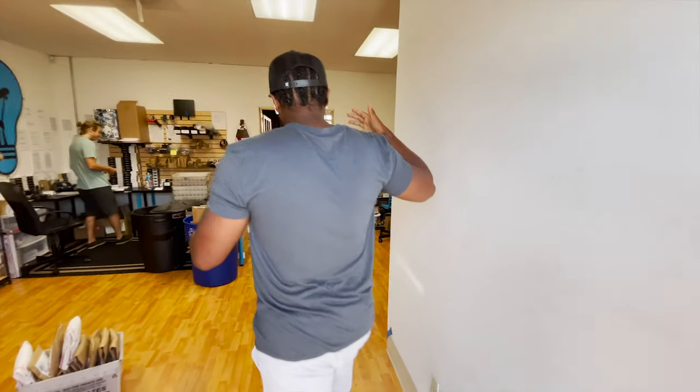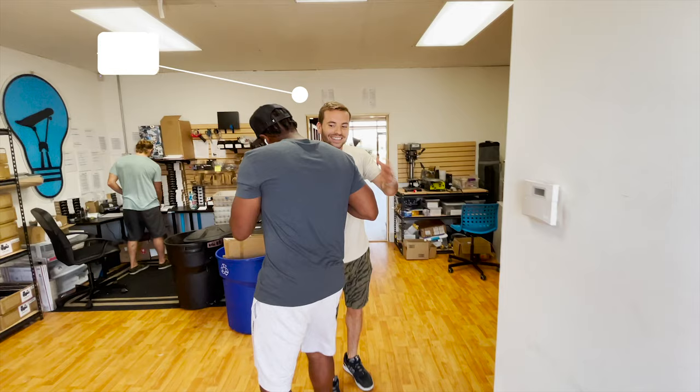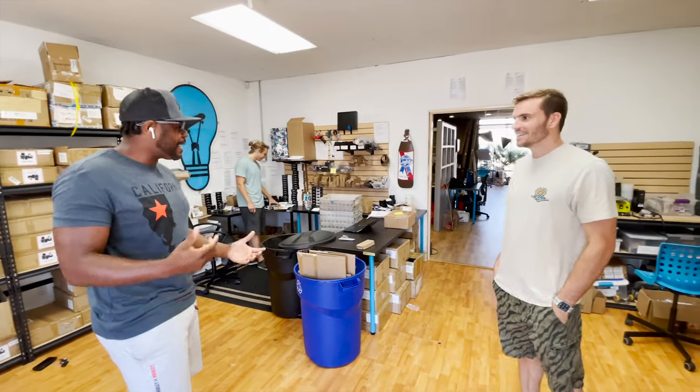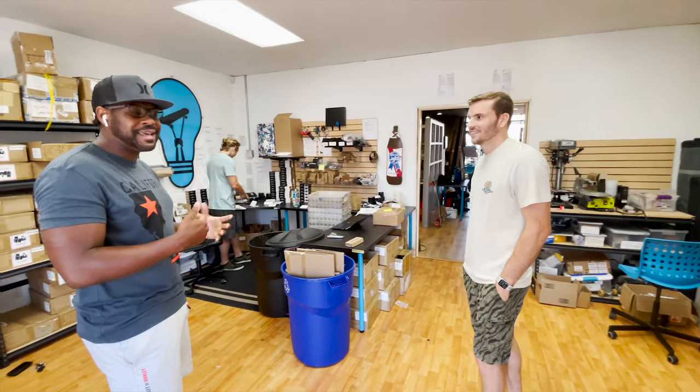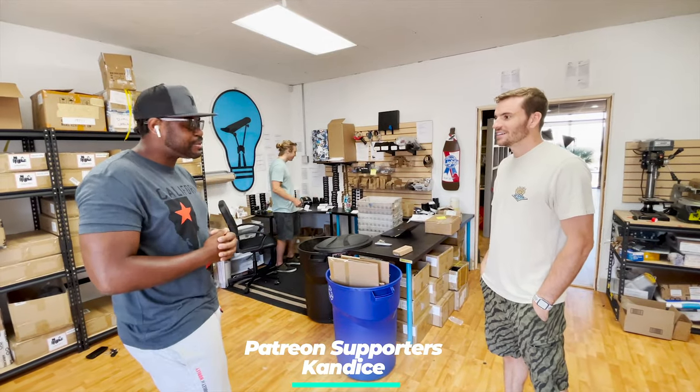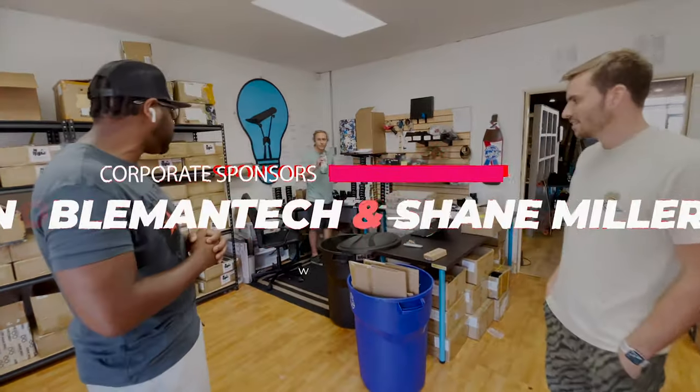Hey, what's going on Patrick? Welcome. I'm glad to be here. Excited to be at the headquarters and to meet in person, and to see what new stuff you guys got going on. So I'm going to do a little small tour — just tell us a little bit about the joint, man.